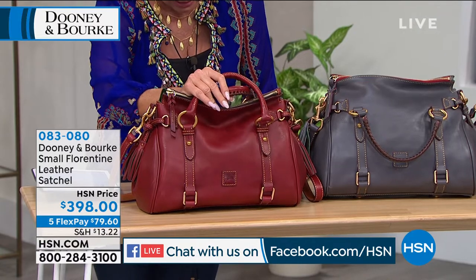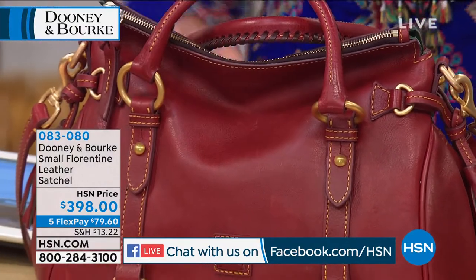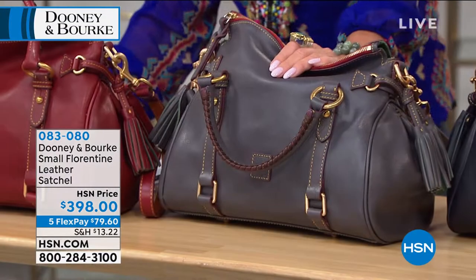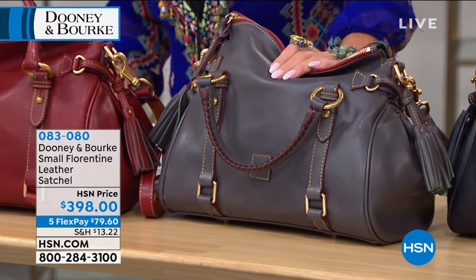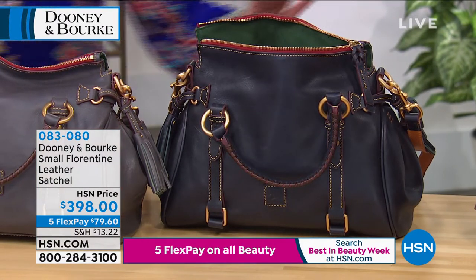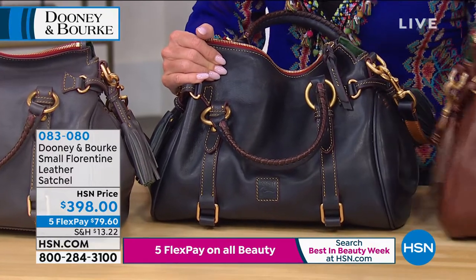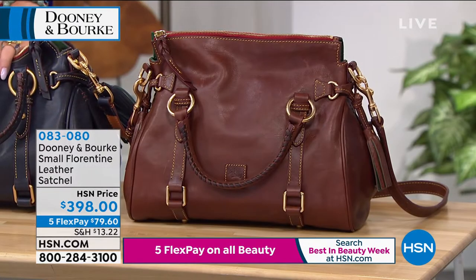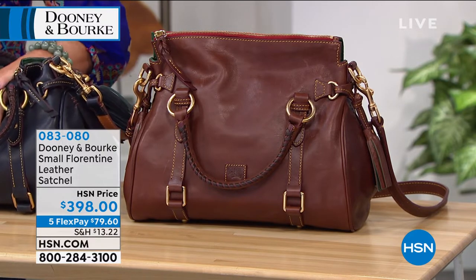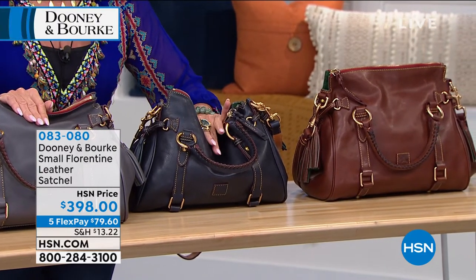So we have here — they're calling it Bordeaux. Then we have a slate — that's a new color we have not seen before. And then we have navy blue. And then we have chestnut. $398, five flex payments. This is one of our featured premium bags that we're featuring the additional flex pay. We never bring in hundreds of any one Florentine — it's definitely the creme de la creme. It's a true treat.